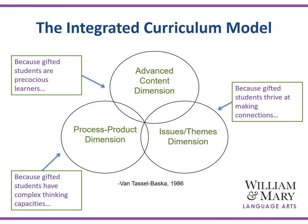We know that gifted students thrive at making connections. We also know that gifted students have complex thinking capacities and are very voracious learners. Thus, the integrated curriculum model really provides gifted learners with an opportunity to cultivate that advanced content through complex process and products with overarching issues and themes.